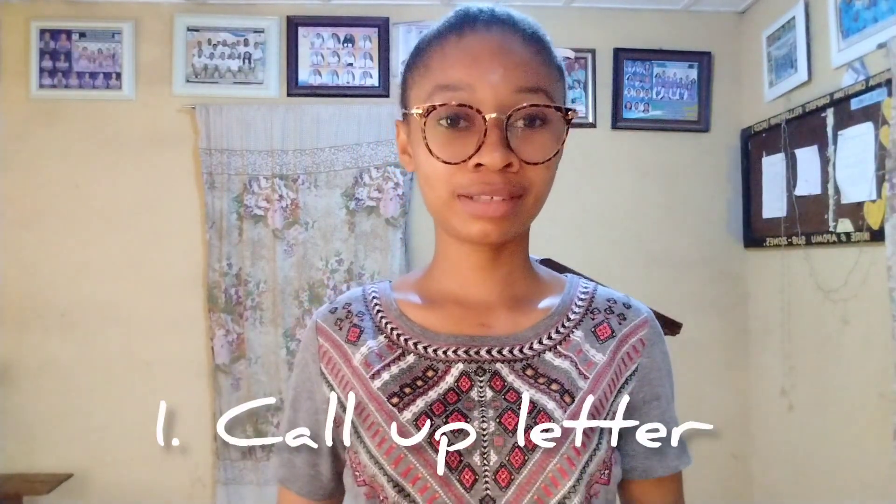The first document is a call-up letter. This is usually gotten from NYSC themselves. You should know that your call-up letter is sent to you — print it out. Always keep the original copies of these documents.